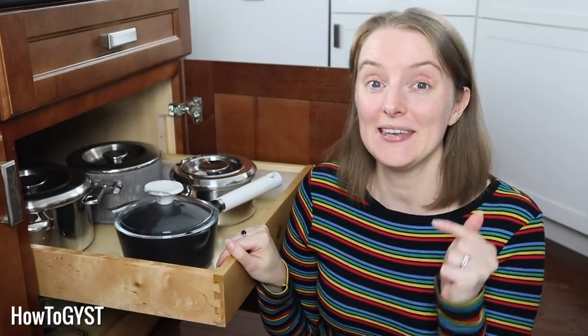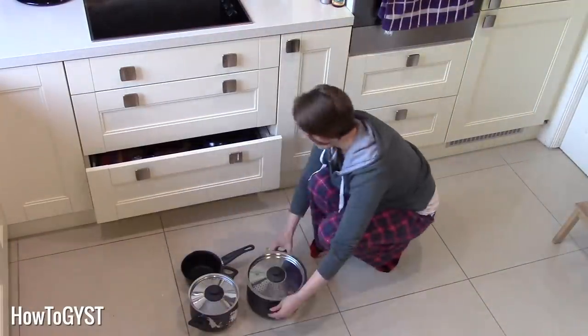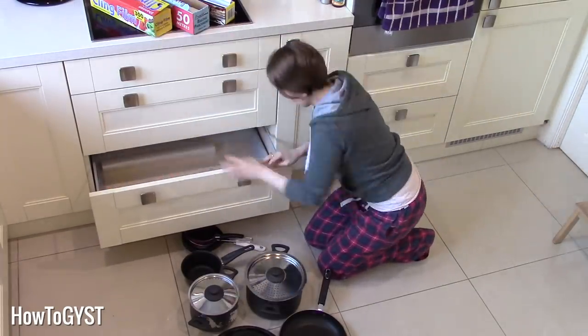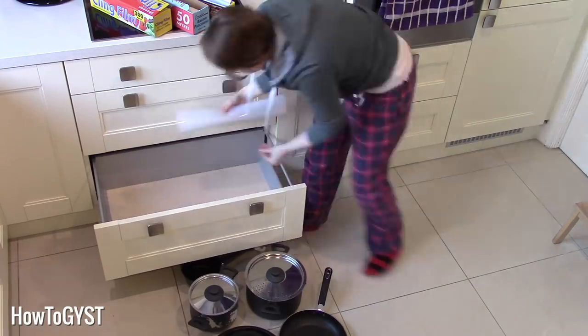It worked wonders for me. Now we already tackled kitchen gadgets in a previous video, and after that, pots and pans are the thing that are probably going to take up the next biggest amount of real estate in your home. Even just getting rid of one or two is going to free up a lot of space, and it will also make it easier to get the other ones out. And let's face it, you have a favourite saucepan anyway. Don't try to deny it — we both know you're lying.